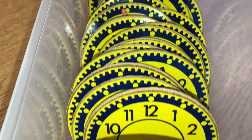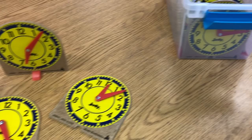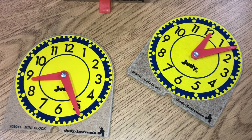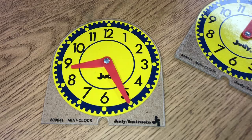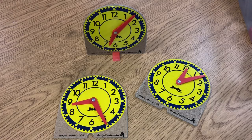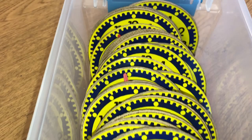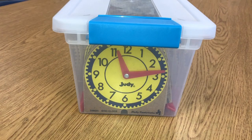Another item my students love are these Judy clocks. I keep them in a Sterilite container because they fit so nicely. They can lie flat on the tables or stand up using the little stand they come with. The hands stay where they're supposed to, and it's easy for students to count out the minutes — a great visual for learning time. The Judy clocks are another item I highly recommend, especially if students are learning to tell time.